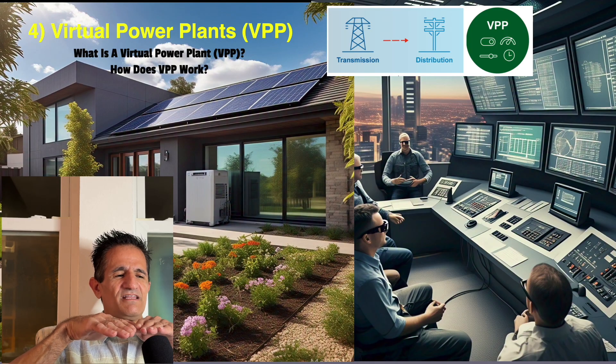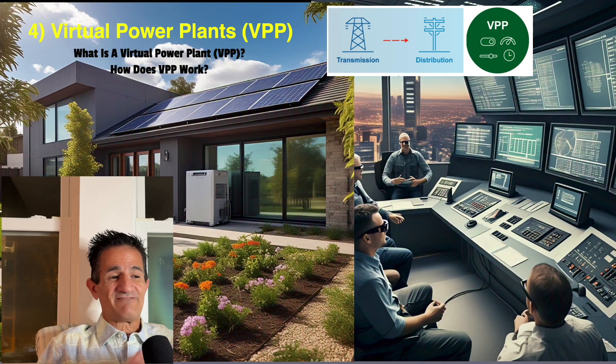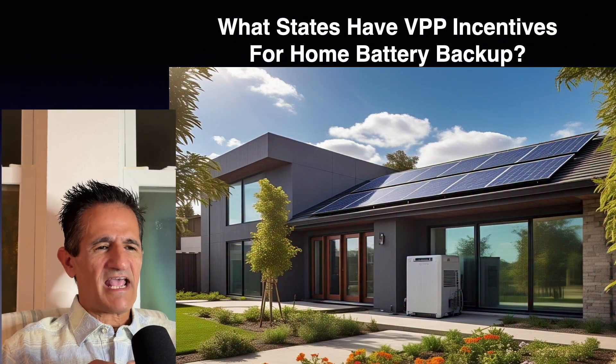Why would you let the utility company use your battery? Because they will pay you — it can be something like $500 a year, which helps offset the cost of having a solar battery backup. States with VPP incentives for home battery backup include California, Hawaii, Texas, Massachusetts, Maryland, Utah, New York, Connecticut, North Carolina, and Rhode Island. There may be others, as it's always changing.